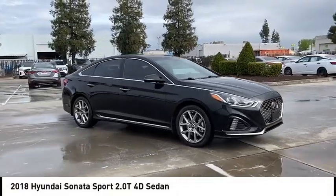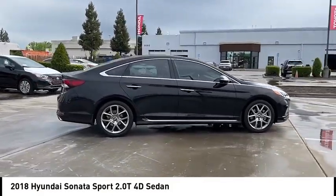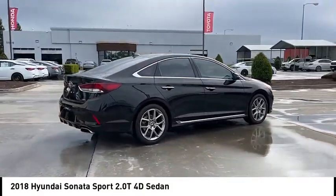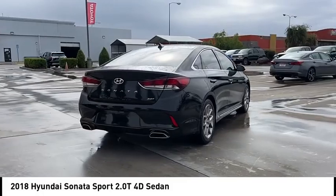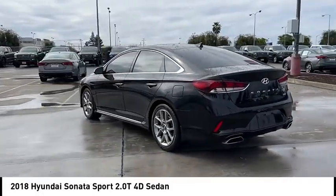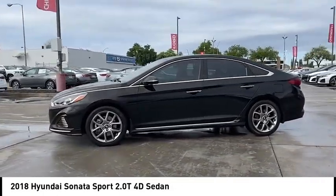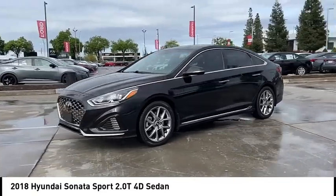Make a great choice today with the 2018 Sonata. The Sonata has a long list of technologically advanced interior features and options that make driving safer, more convenient, and much more fun. Don't forget the exterior corrosion protection, a 14-step roto-dip system that provides unmatched protection for your Sonata.